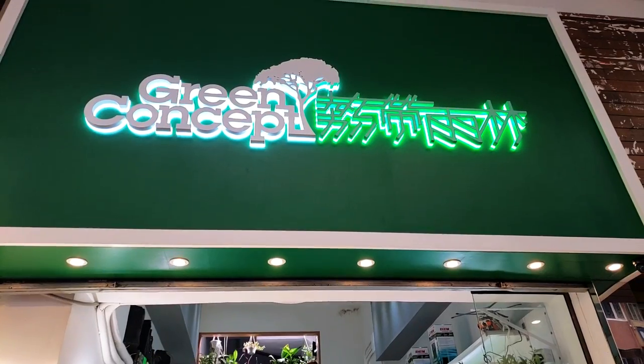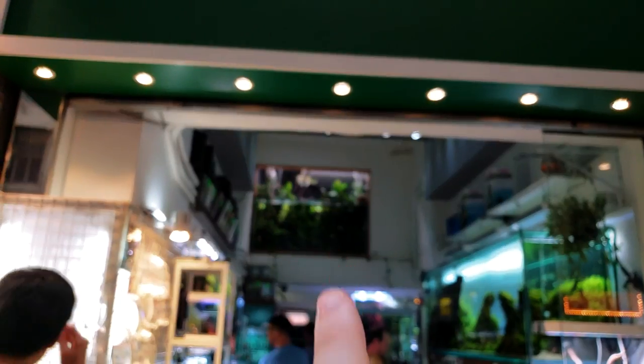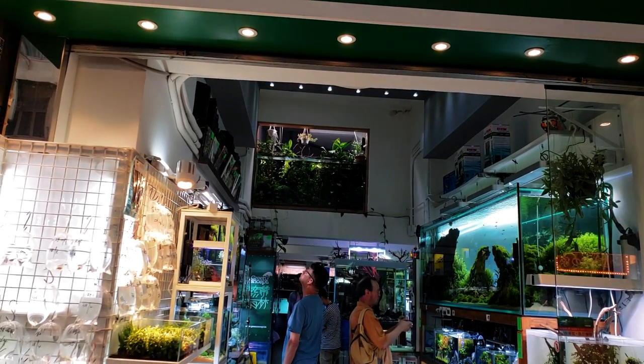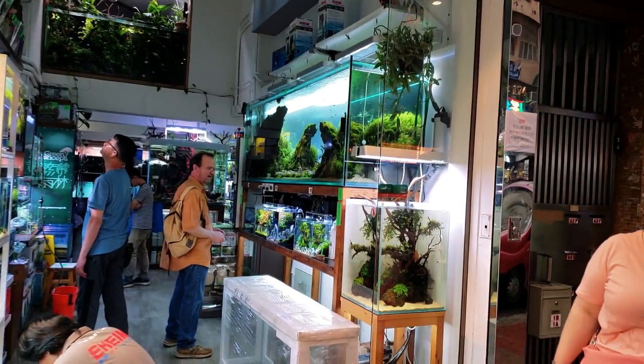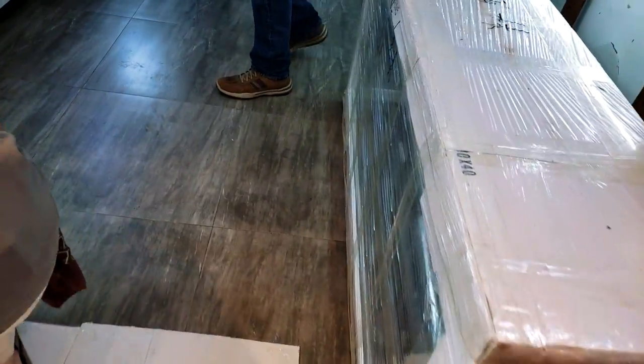So here we are at Green Concepts. You can see up above there's a really cool tank wall, and it's kind of an ADA-type store with some amazing displays. It's getting ready to rain, so they're putting that mat down.